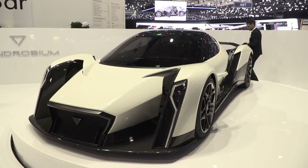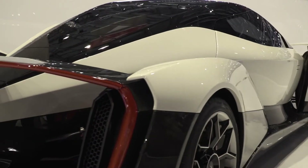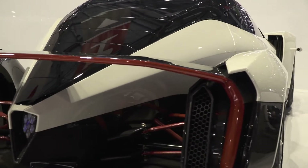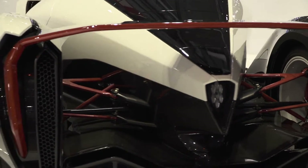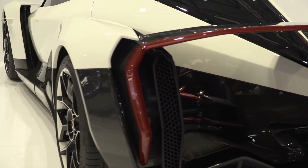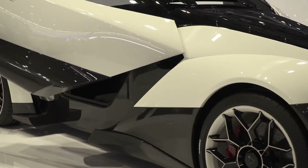Welcome to Singapore's first hypercar, the Dendrobium. Central to the Dendrobium are the automatic roof and doors which open in a synchronized manner. This unique feature is inspired by a fully opened dendrobium flower.